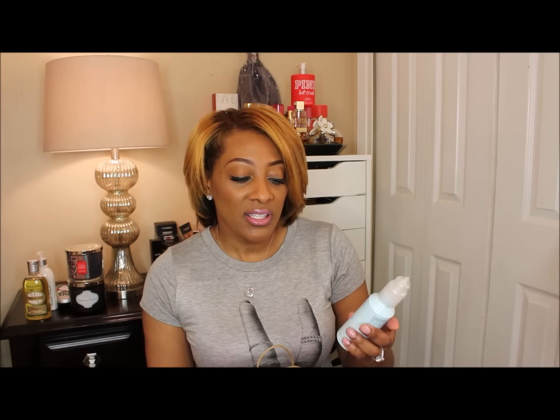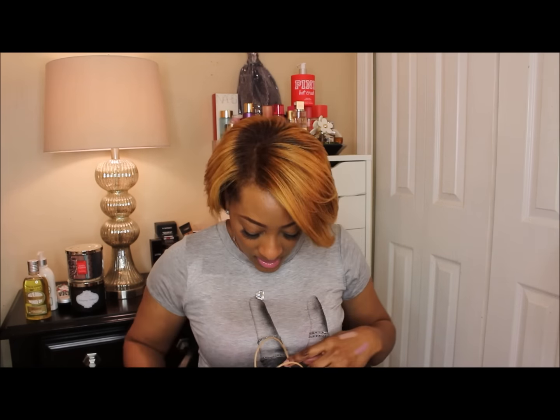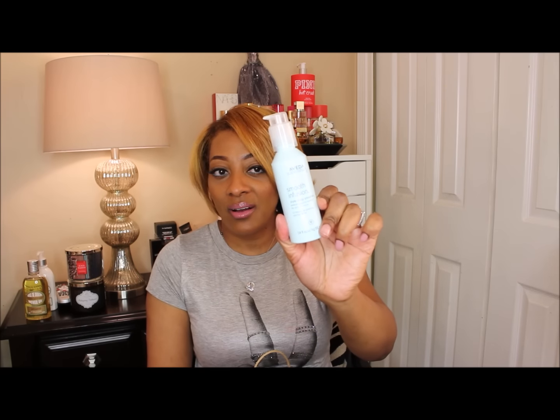I also went to Aveda last week and I wanted to pick up more of the Smooth Infusion Style Prep Smoother — I showed you guys this in a recent haul and I love it, especially when you're trying to straighten your hair. I'm transitioning to natural, so my roots shrink up when I wash my hair. Right now I notice my hair is shrinking and it feels really tight at the root, but this product helps my hair smooth out.